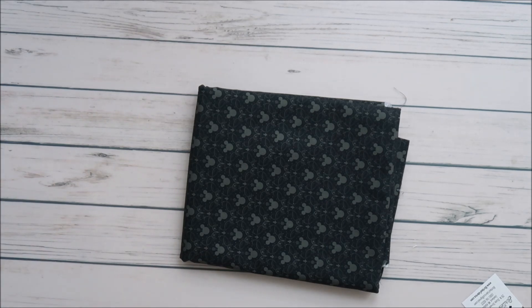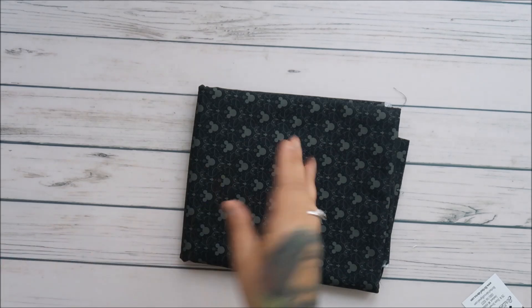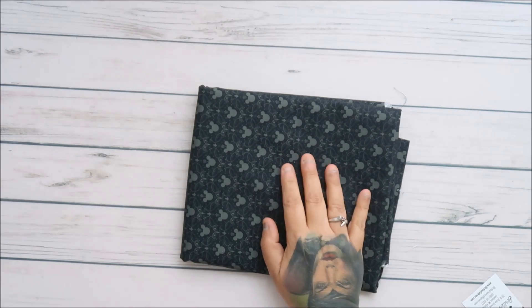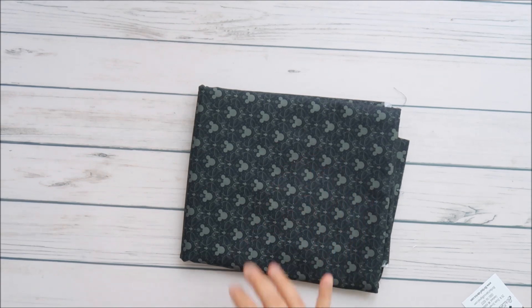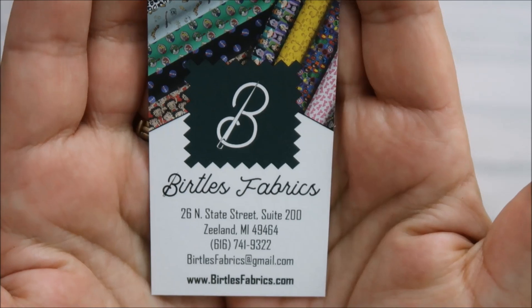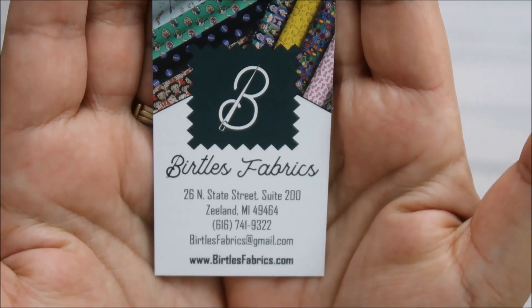So it's by Bertels Fabrics. I ordered this on Sunday or so and she shipped it out on Monday — it was like next day shipping. $38.50 is what I spent on it because I needed it. Let me show you her shop — that is the name of her Etsy shop.